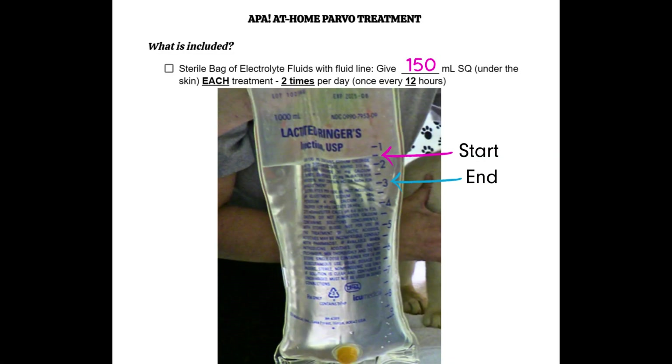Let's pause and look at how she did the math to determine how much fluids to give per treatment. Your treatment sheet will tell you the milliliters to give for each treatment. That dose is the amount of electrolyte fluids you'll give your puppy for each treatment, and you'll give a treatment twice a day. Each time you give a treatment, you'll do a little quick math to determine where on the bag you're going to stop. In this video, the fluid bag starts at the 150 milliliter mark.